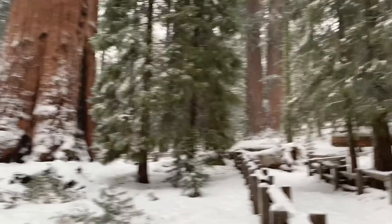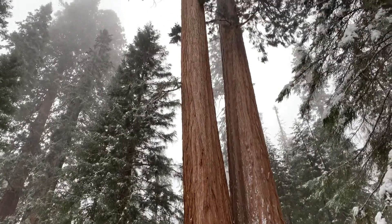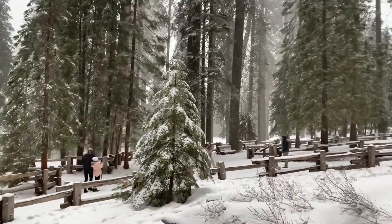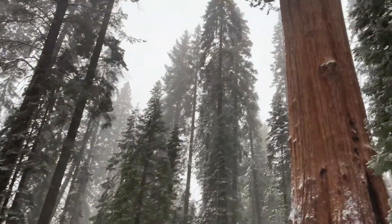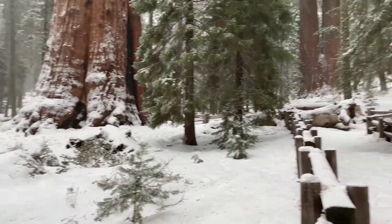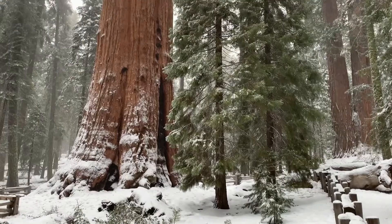Huge tree and a few other big ones in this area. Just a few people here. I imagine in the summer this place is probably packed, so really nice to see it in winter. I mean look how beautiful it is with the snow covering the ground. Not a lot of people experience this.